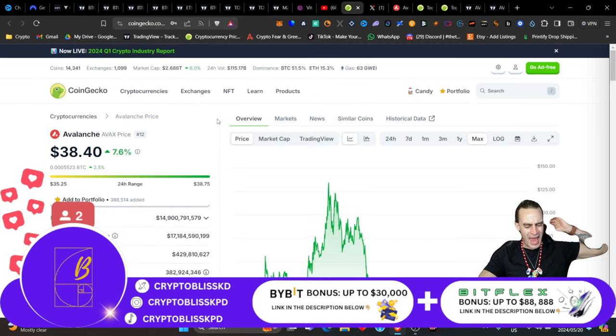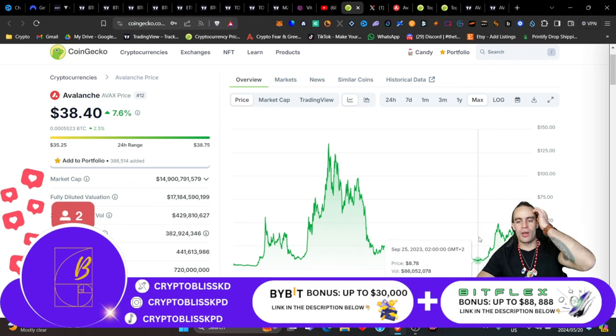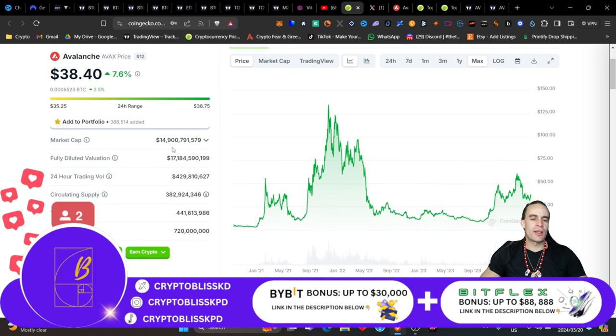Today's project — we're going to be talking about none other than AVAX, or Avalanche. Absolutely incredible. Currently sitting at $38, up 7.6% for the day. It was sitting not so long ago, back in September last year, at about $8.70, and pumped all the way up to like $58. Currently sitting at a $15 billion market cap, fully diluted valuation of $17 billion. Trading volume is like $430 million, which is pretty high. Circulating supply is $383 million, total supply $441 million, maximum supply $720 million.